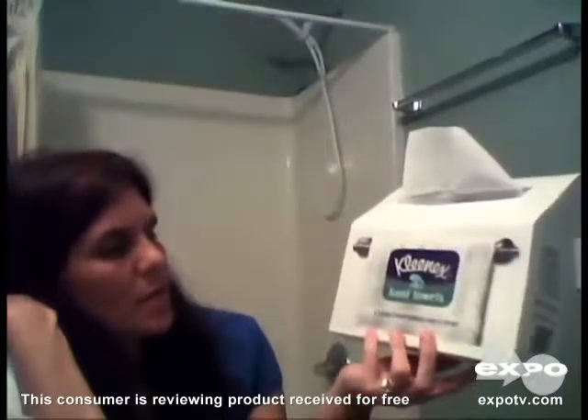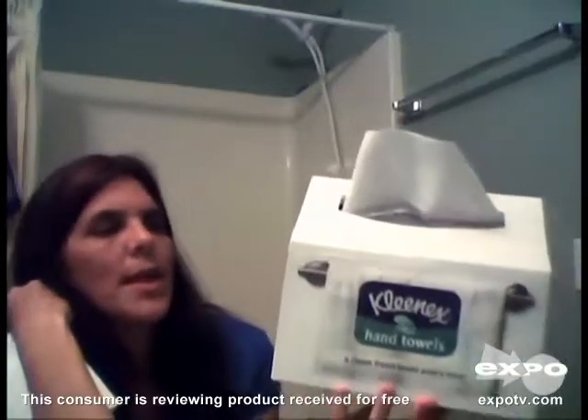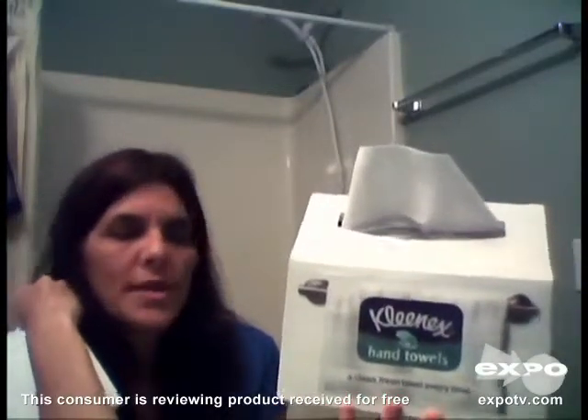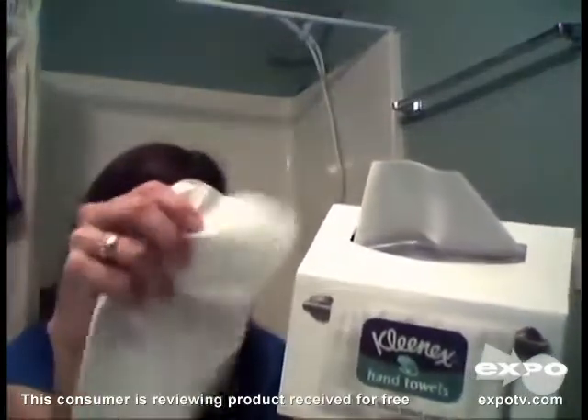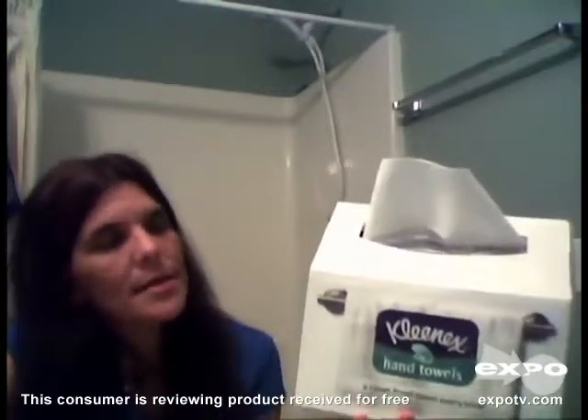This box right here comes with 60 one-ply white hand towels. These help reduce the spread of germs. They are made with absorbent dry-touch fibers. They're single-use and they're cottony soft towels. You just dispose of them when you get done. And they're free of inks, dyes, and fragrances.